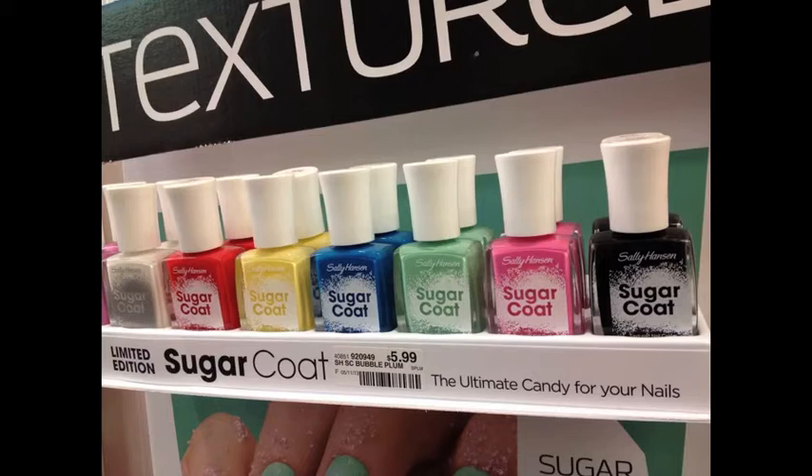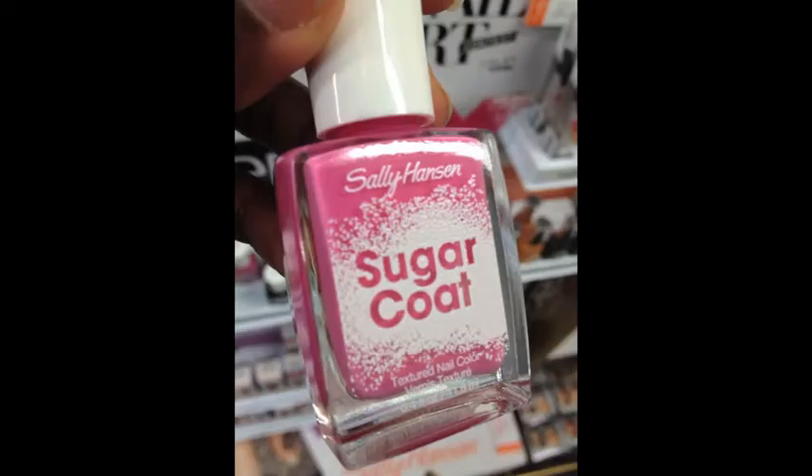I was kind of on a polish no-buy all summer, save for a few items. I have a lot of nail polish. So this is what the Sugarcoat polish was supposed to look like on your nail — a sort of little pebbly look and feel but still kind of shiny. So let me know in the comments: did any of you pick this up?